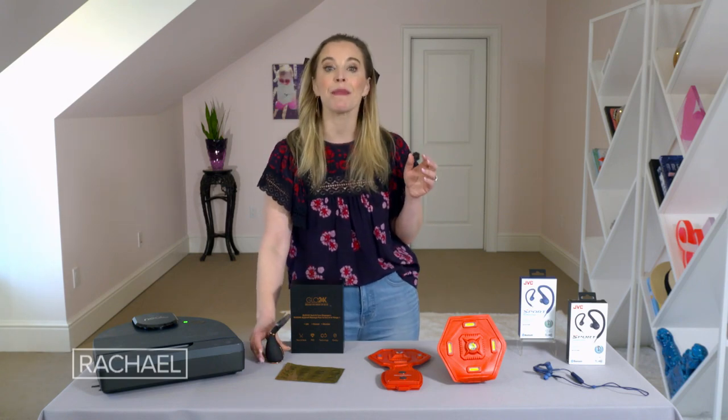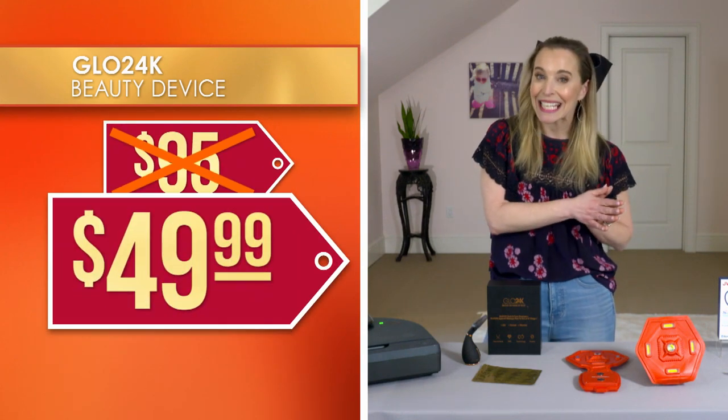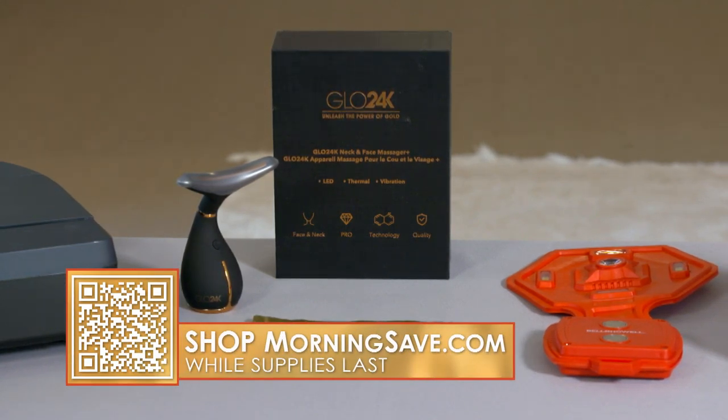We've seen this sold for as much as $95, but we've got it for just $49.99 — that is 47% off. You're getting a spa treatment at home for a fraction of the price, no appointment needed.